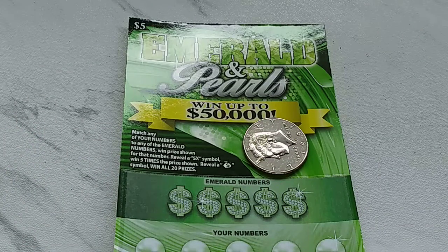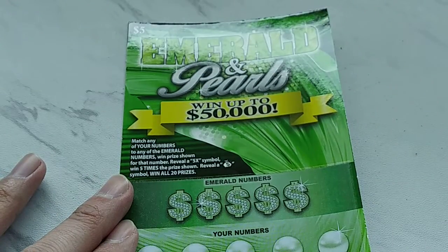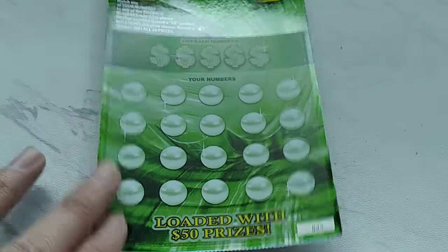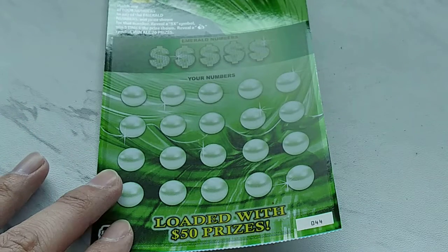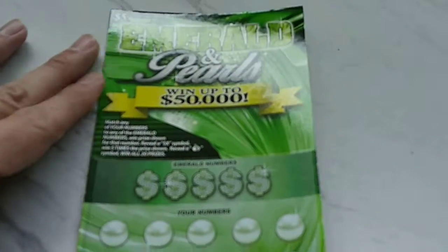Looks like we got ourselves a nice little Emerald and Pearls ticket to go up to. It's a $5 ticket. On this one you match any of your numbers — it's a scratch and match game. We also got some symbols: 5x and a money bag for the coveted win-all-prizes. Anyways, I got ticket number 44. As always with Quick 50-50, we don't care about the odds because we only got one ticket here, so it's a win or lose. Let's get to cracking.